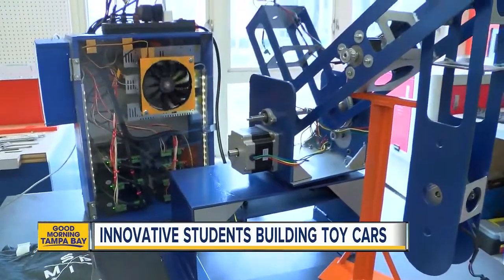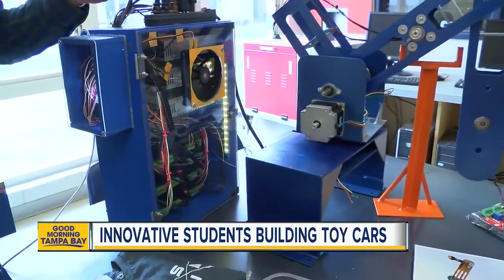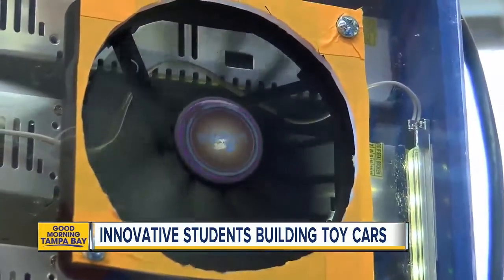The students weren't finished. I don't know about you, but I don't have $30,000 to go spend on a robotic arm. Instead, spending just around $1,200, they made their own.